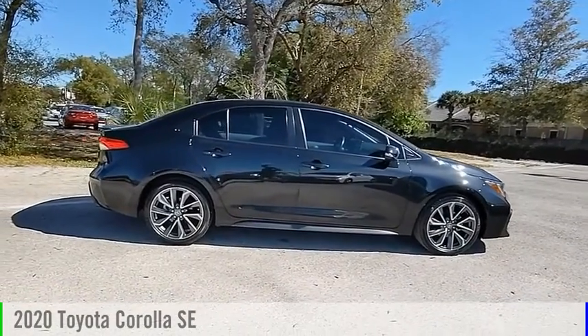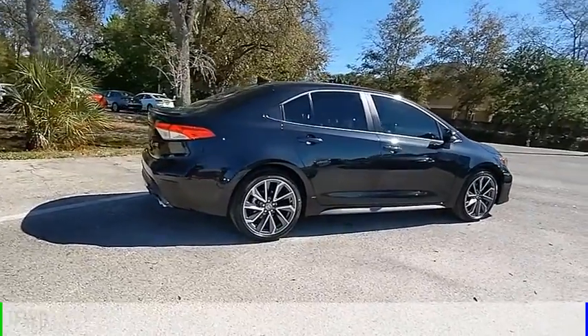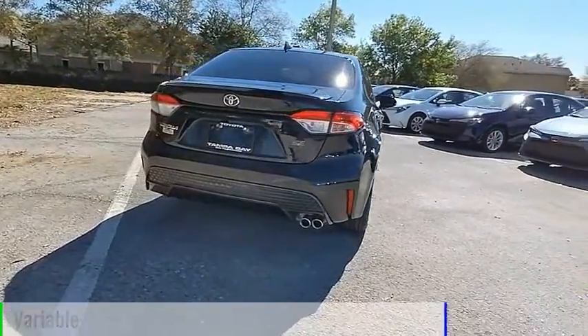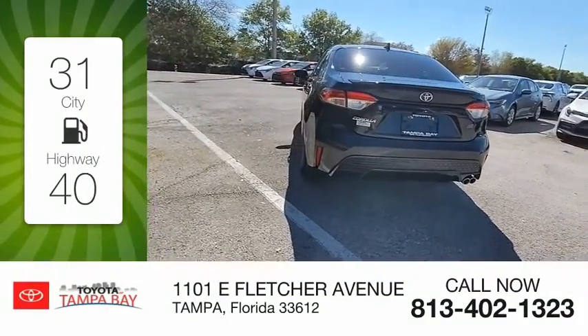You are going to love the 2020 Corolla. This vehicle is powered by a front-wheel drive, four-cylinder, 2.0-liter engine and comes with a continuously variable transmission. Great fuel efficiency saves you money by requiring fewer trips to the gas station.